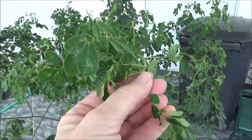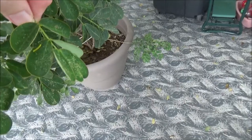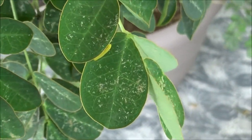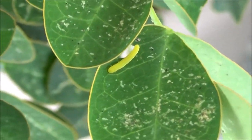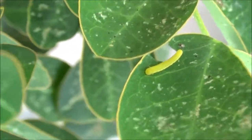Okay, found number three. He's hiding in there. These are all in the same area where I saw the butterfly laying the eggs.